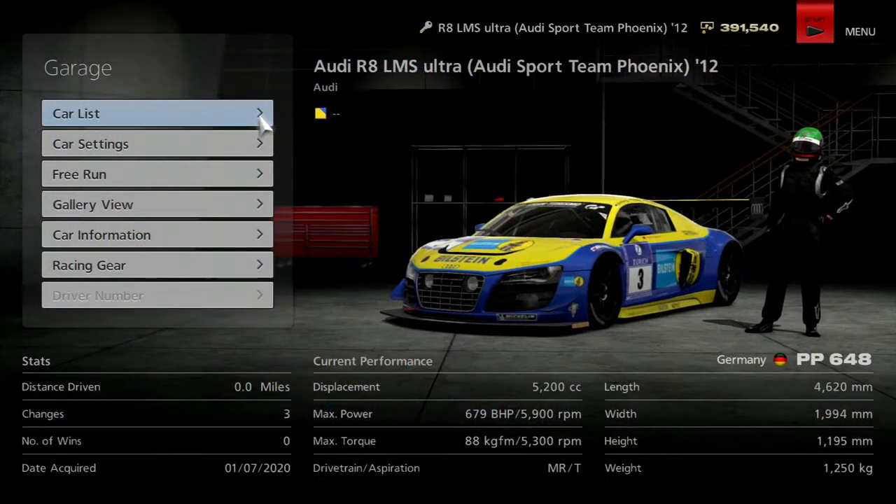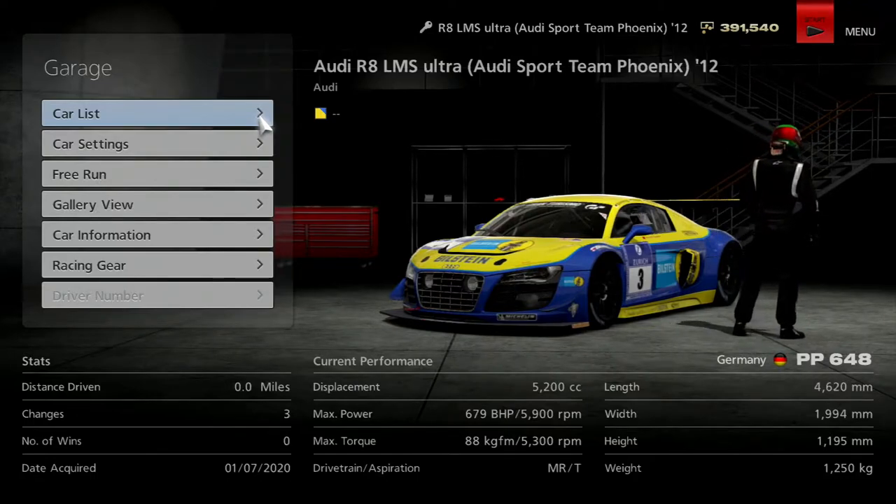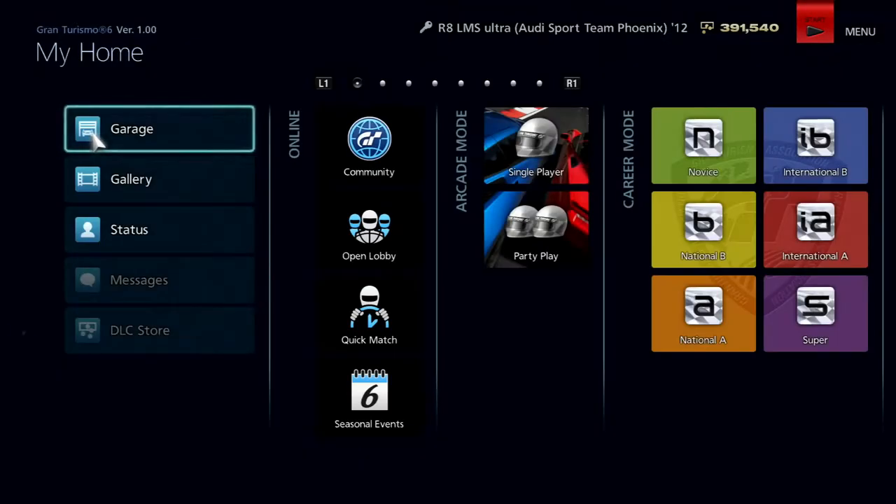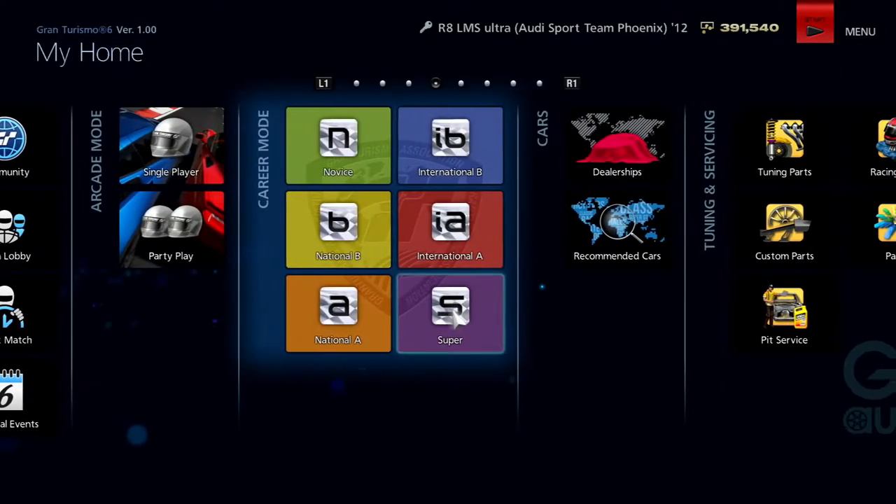So today what we're going to be doing is we're going to be taking part in the Brands Hatch 15 lap challenge. Why are you turning around? I'm talking to you here. My driver's just decided to completely and blatantly ignore me. Thank you for listening to what I have to say. So we're going to be taking this R8 LMS Ultra from Audi Sport Team Phoenix. It's bright blue and yellow — not a very nice colour, but I didn't want grey. I wanted something different, so we're going with this car.